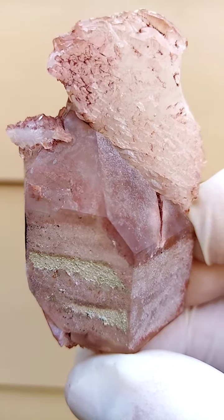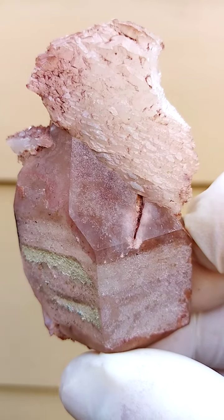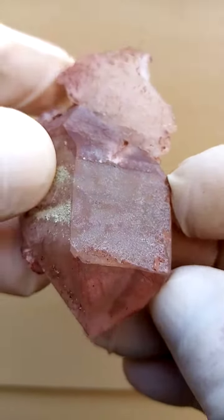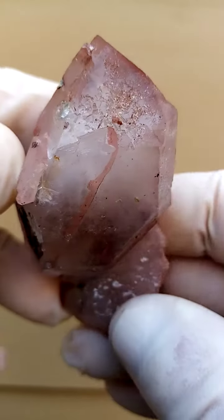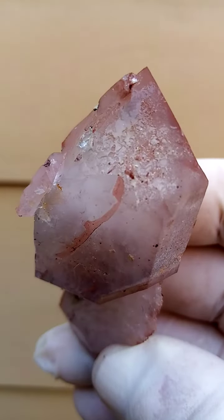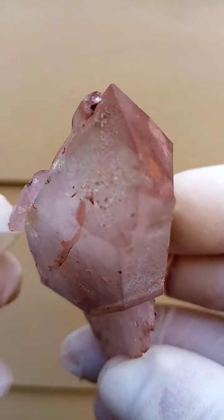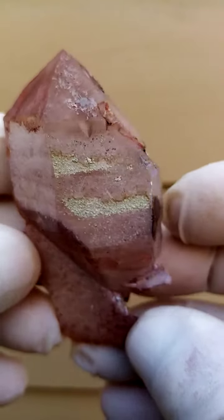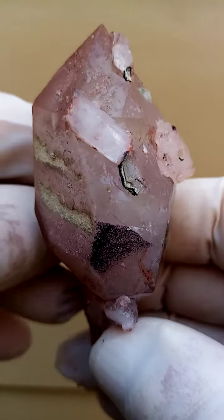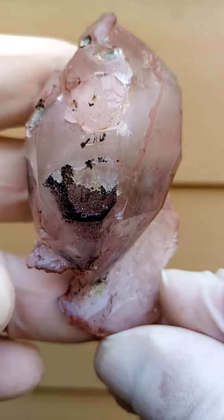The reddishness of course would be caused by hematite trapped inside the quartz and maybe micro crystals on the outside. And of course there's another termination. So hematite included quartz. But there is a stand — look at that.